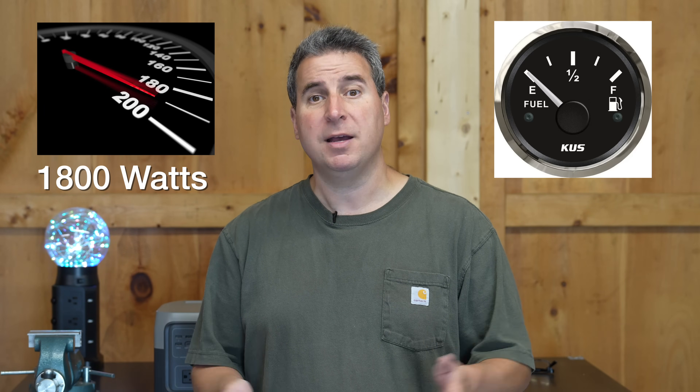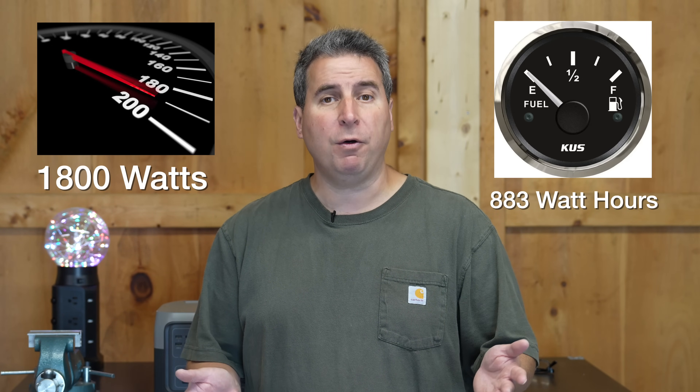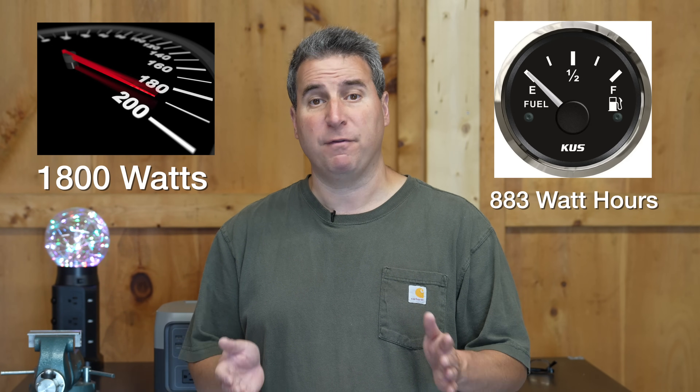Think about these power stations as cars. In a car, you have a top speed — say you were lucky enough to have a Ferrari that could go 200 miles per hour. The top speed of a car is like the electrical output of a power station; in the Delta Mini's case, that's 1,800 watts. But the next question is how far can that Ferrari drive? If it only has a five-gallon gas tank, it can only go that speed for a small amount of time. A bigger gas tank lets the Ferrari maintain that speed for longer. That's always the balancing act of power stations: electrical output on one side, battery size on the other — and they don't have to go hand-in-hand.